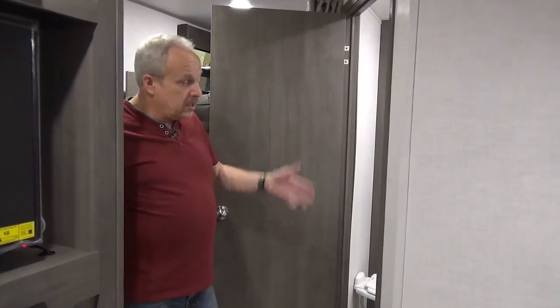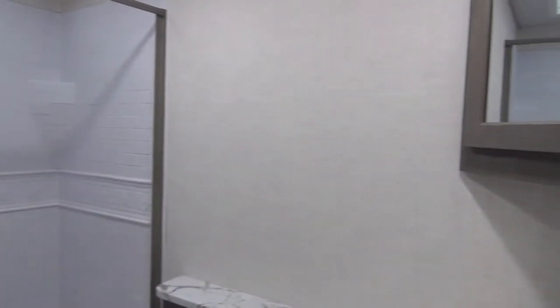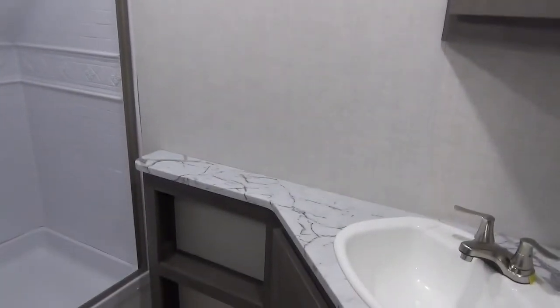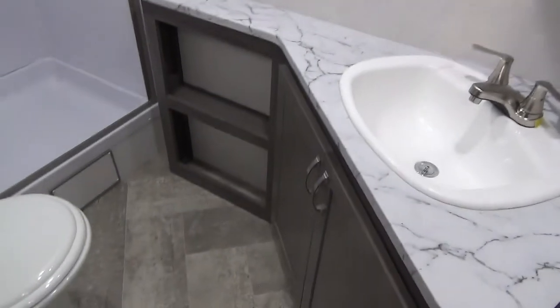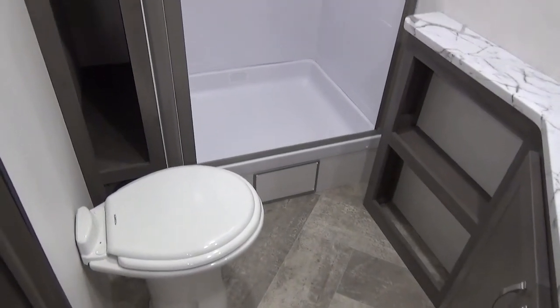Right by the door is the bathroom, and it's a tremendous-sized bathroom. Have a look — you've got lots of counter space, you can put toothbrushes and a whole pile more stuff, you've got a vanity, a porcelain toilet, and a large shower.